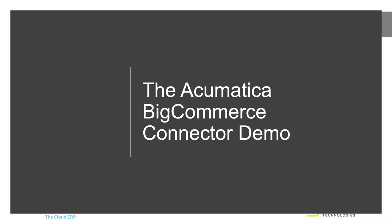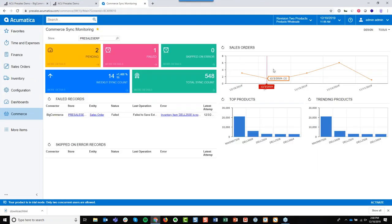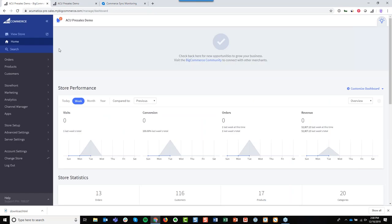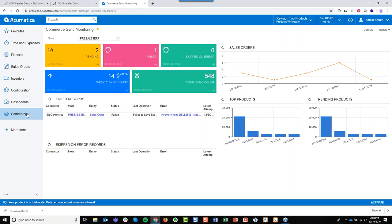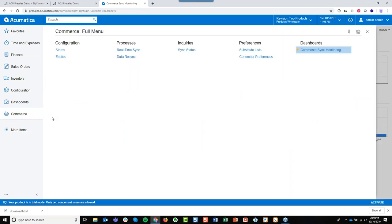Okay, you should be able to see my screen. What we're looking at here is the Acumatica ERP system — a dashboard inside of the commerce area. I'm also logged into the back end of a BigCommerce e-commerce site as an admin. And we also have a demo e-commerce site which is connected to this ERP. Before I dive right into the integration, let me show you what we've built. Technically, what we've built is a commerce connector.